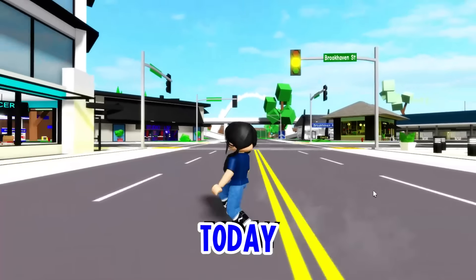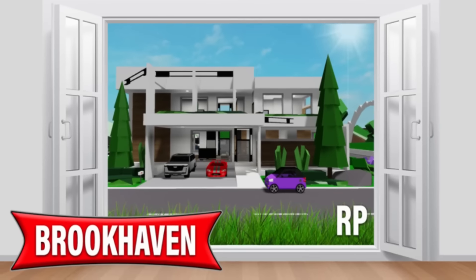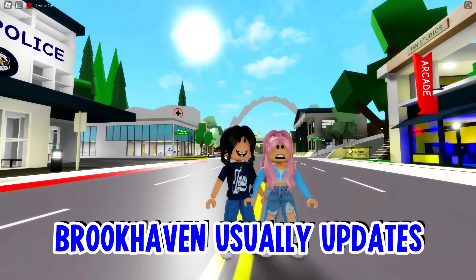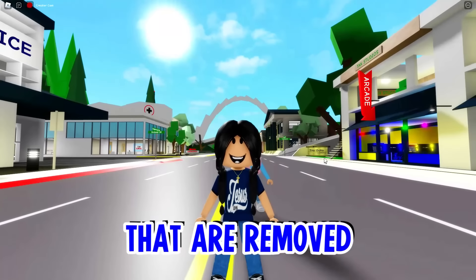Hey besties! Welcome to Churchill, and today we are going to be showing you guys the 10 new things that were actually secretly removed from Brookhaven. Did you guys know that Brookhaven is almost three years old? Brookhaven usually updates every month, but with every new update, there are also things that are removed from the game.